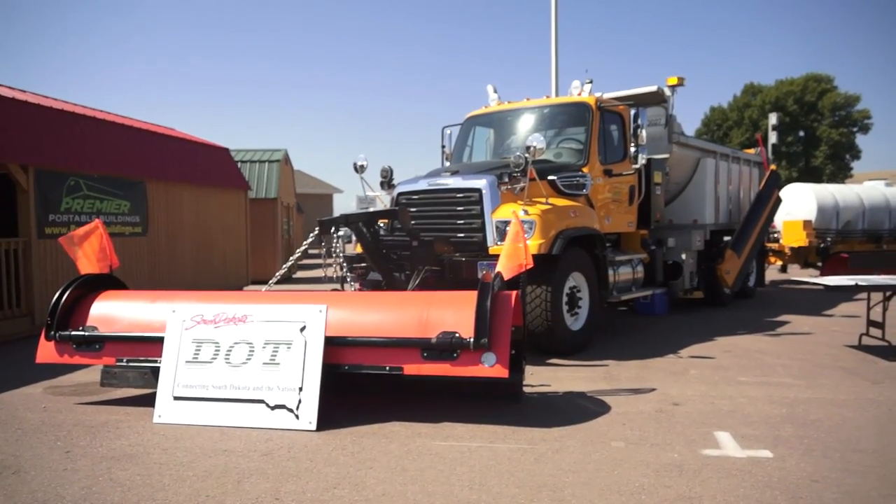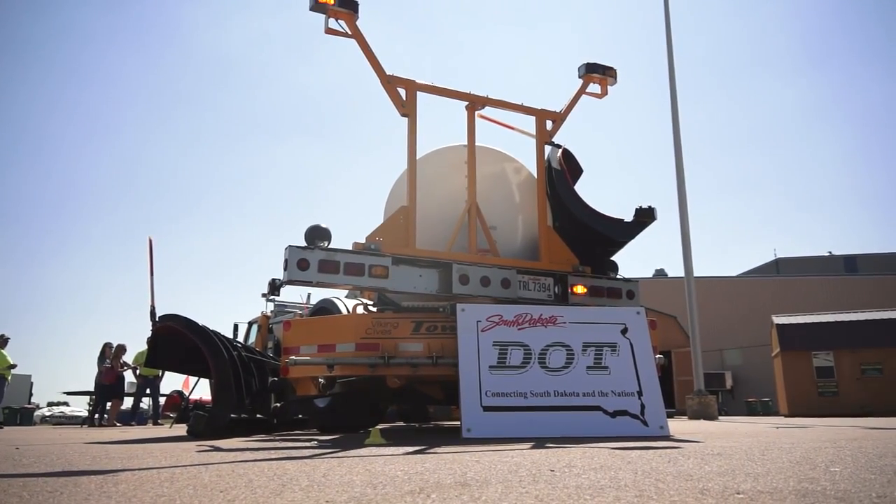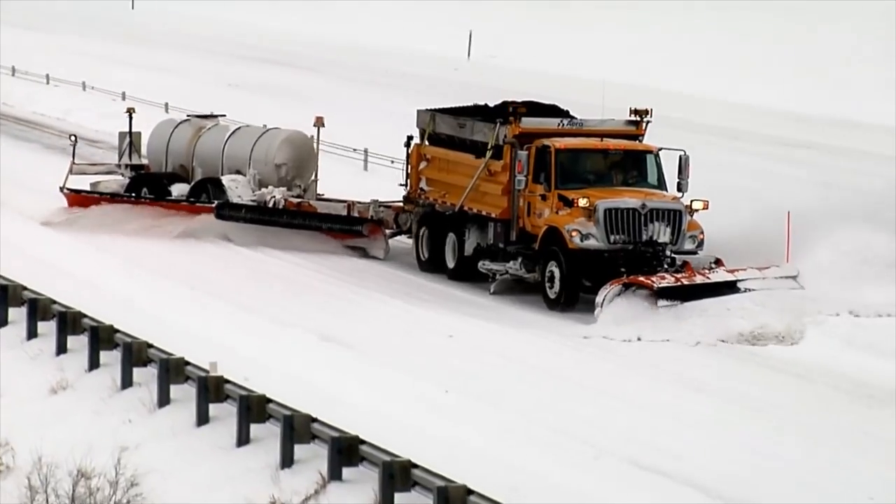This is the first one for the state of South Dakota. All of our neighboring states have them — North Dakota, Iowa, Minnesota, Nebraska — they all use them.